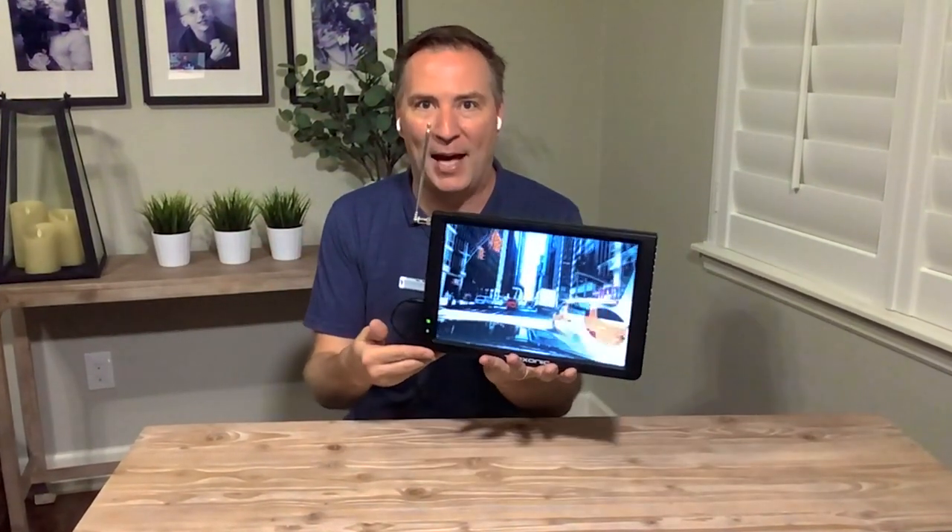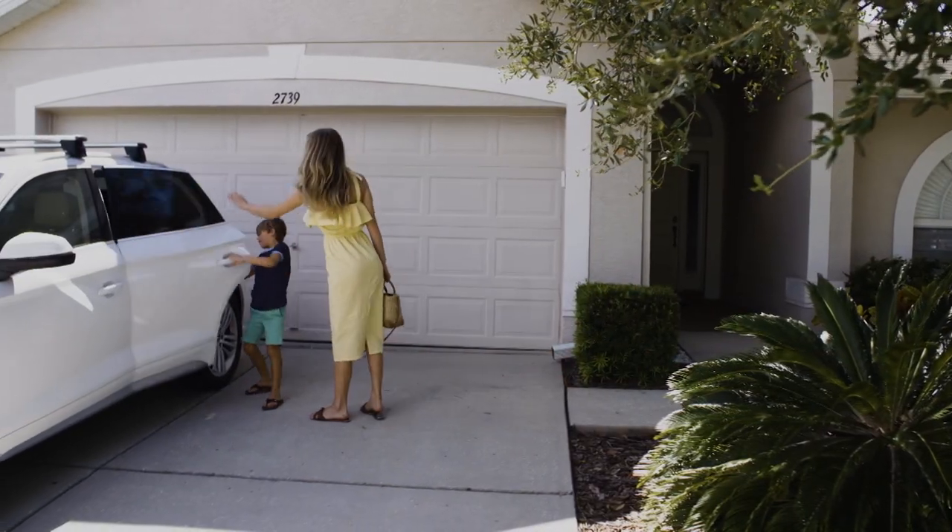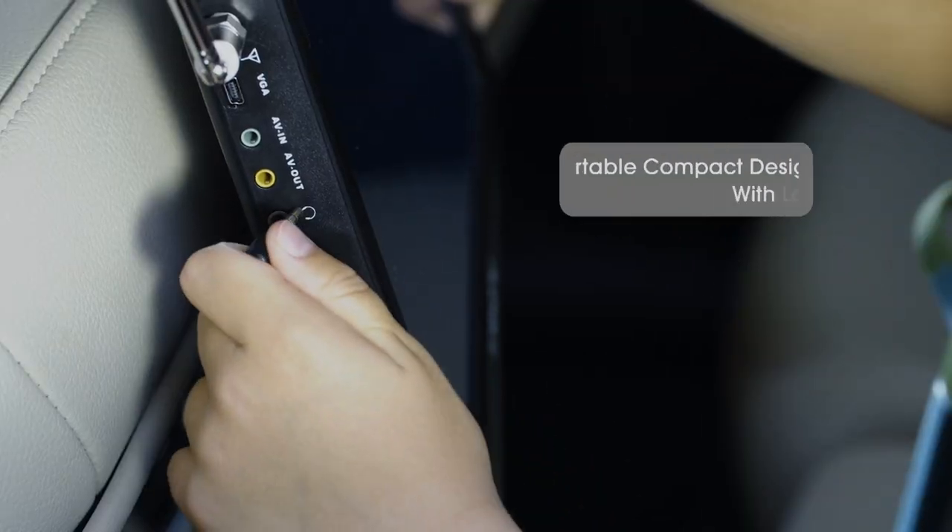We say it's portable because not only is it lightweight, but it also has a battery. Because I'm plugged in right now, and now I'm not. That battery life is going to give you hours worth of entertainment in every room of the home.